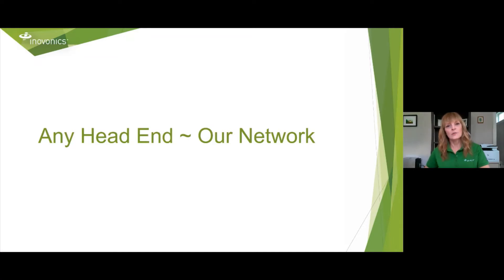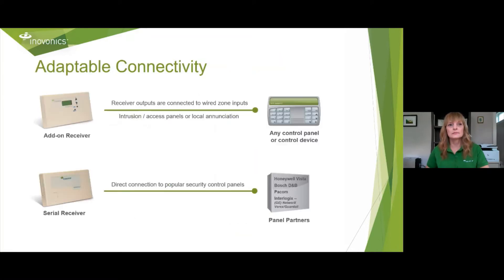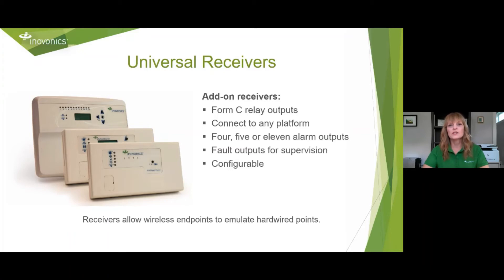How do you connect any head-end to our network? InnoVonix is used first and foremost with intrusion panels and access panels, but you can also do a door release, connect to a remote gate, have an audible alarm, a strobe, or even building management systems — all can connect within InnoVonix. We do that through our receivers. Our add-on receivers have outputs connected to the zone inputs of your panel for intrusion, access, or local annunciation. Serial receivers have a direct connection to popular control panels we partner with. Our universal receivers come in three different versions. They all have Form C relays and connect to any platform, with 4, 5, and 11 alarm outputs and fault outputs for supervision. Receivers allow wireless endpoints to emulate hardwire points.